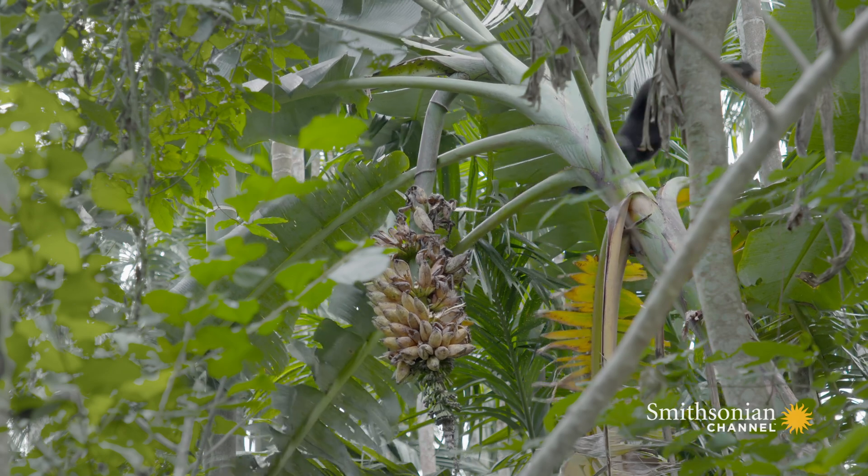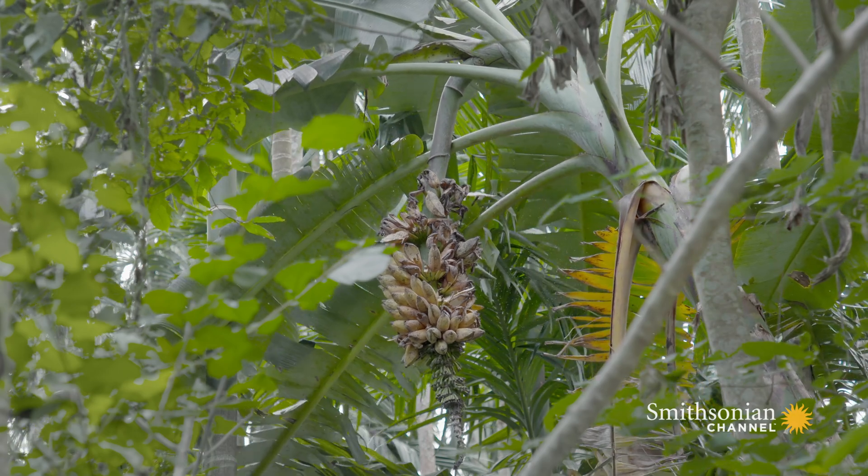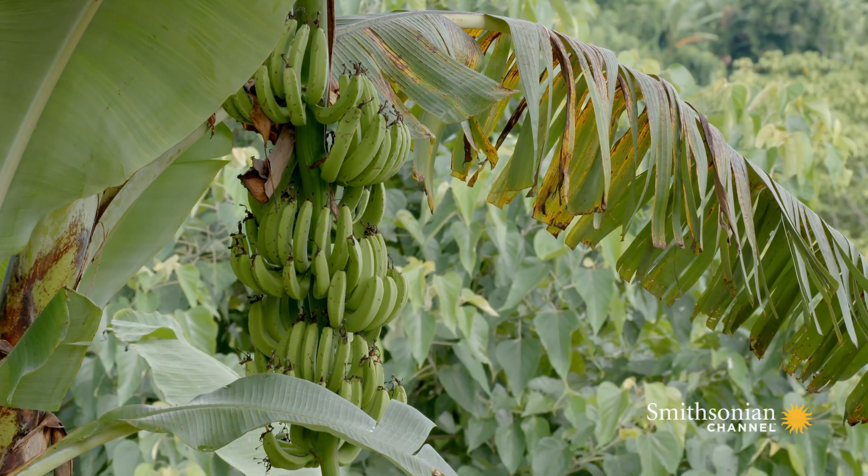But this feast doesn't appeal to just the gibbon family. Fruiting plants like this attract a whole host of forest animals.